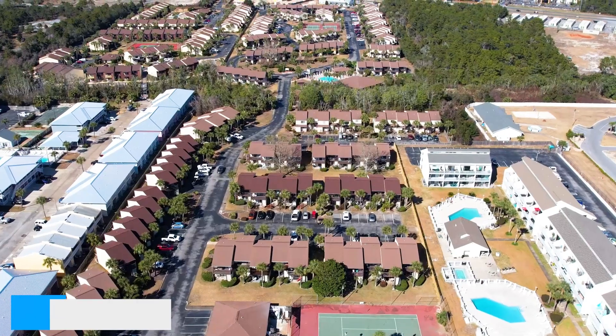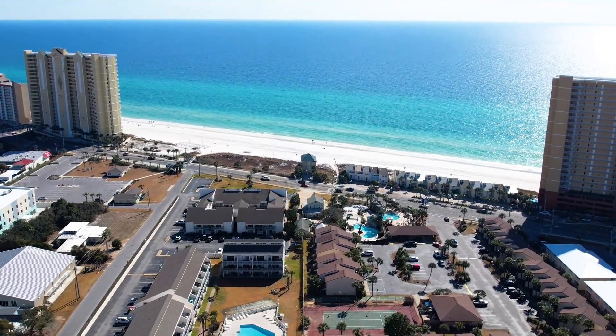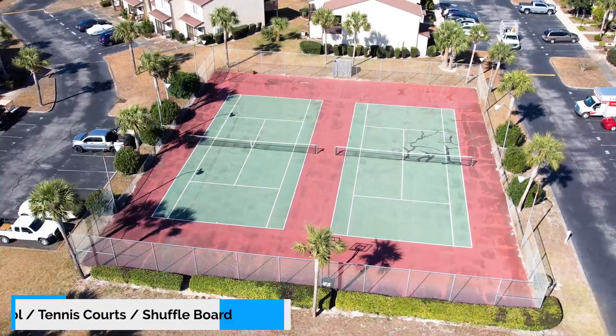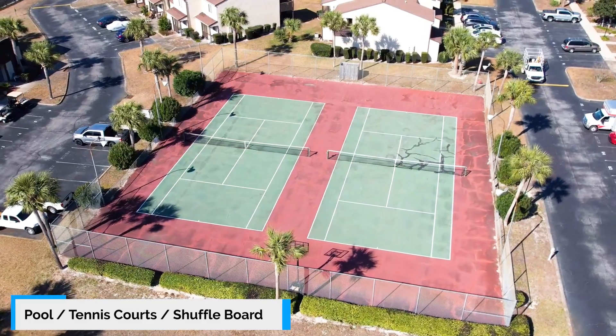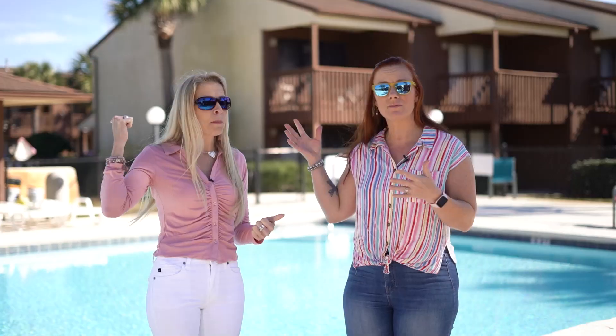It's perfectly located on the west end of Panama City Beach and it's decorated, ready to go — turnkey, right for you. Shuffleboard courts, tennis courts — it's all here. Super close to the shops at 30A and super close to the airport and Pier Park.